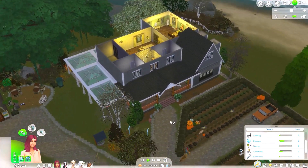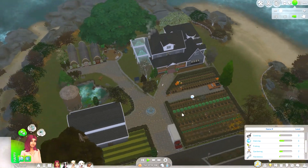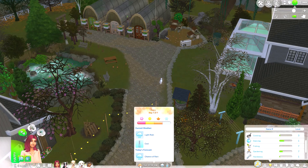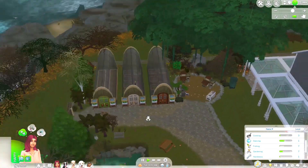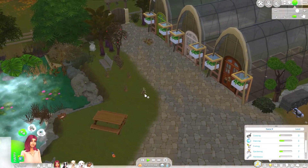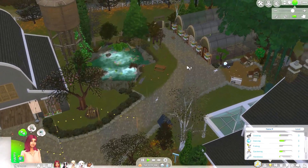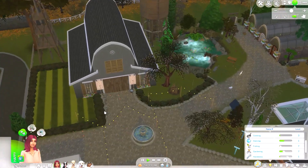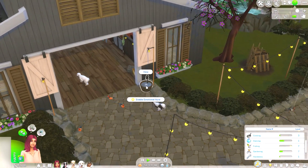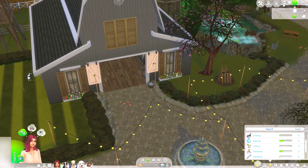It's a horrible day here on the farm in Brindleton Bay — very dark for 11am on a Saturday and it's raining. We're going into winter soon, on the seventh day of fall, which is a little depressing. I don't really like winter in this game; it kind of makes me feel sad. I just love the summer and I like it to be warm all the time.